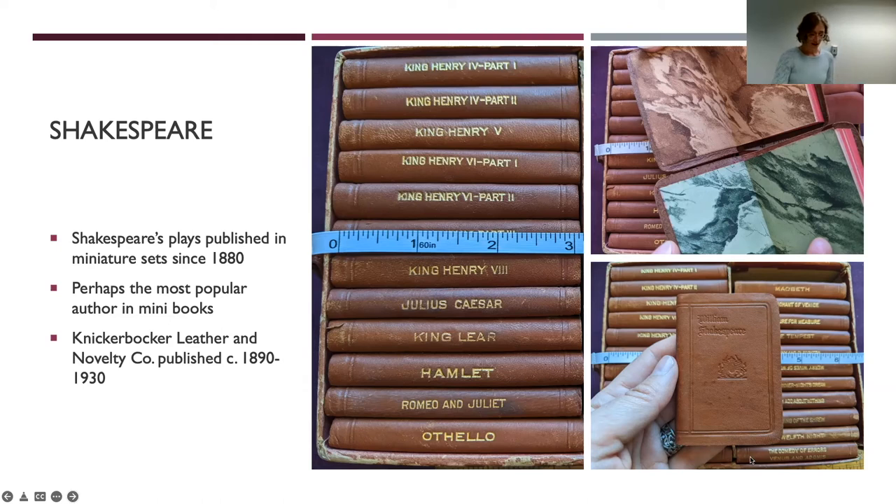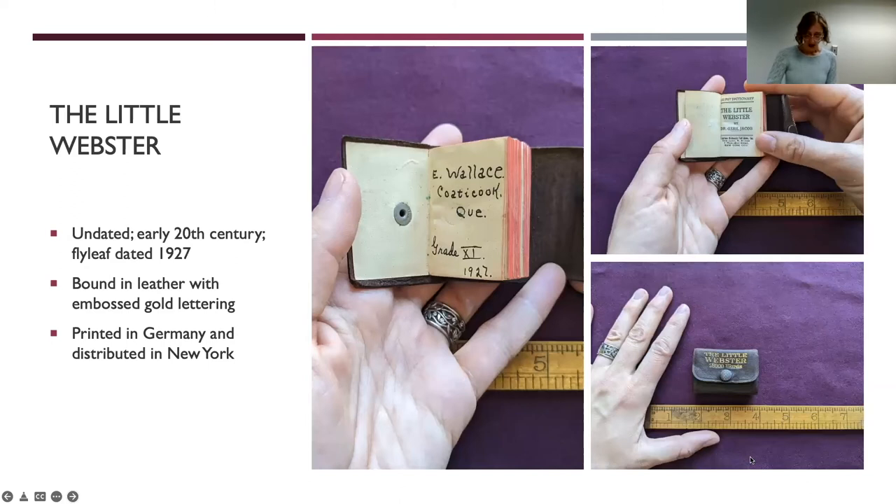Next, I would like to share a dictionary from the collection — the Little Webster. Although it is quite tiny, it boasts 18,000 words, bound in leather and featuring a snap closure that protects the red end papers. This book is in absolutely excellent condition for being nearly a century old. We see the name E. Wallace and the year 1927 on the flyleaf in Grade 11, and it seems to me this was perhaps not used as much as it could have been, which accounts for its condition. It was surely printed sometime in the 1920s.